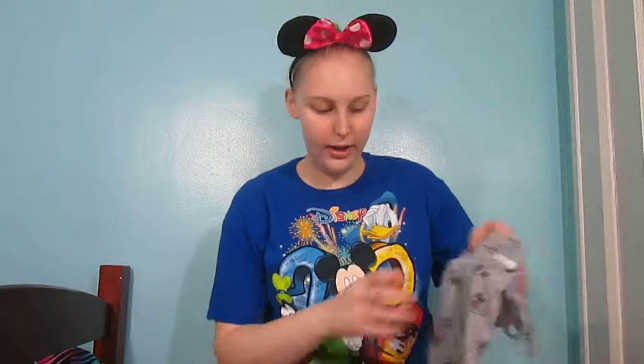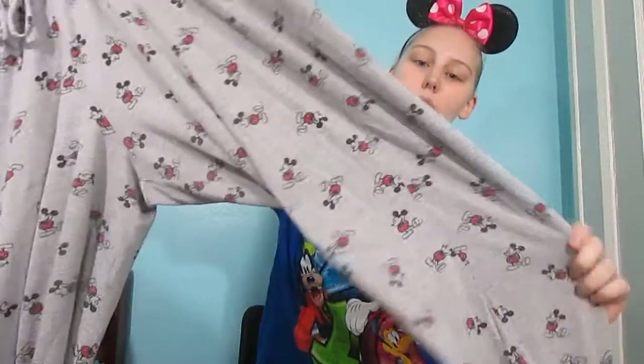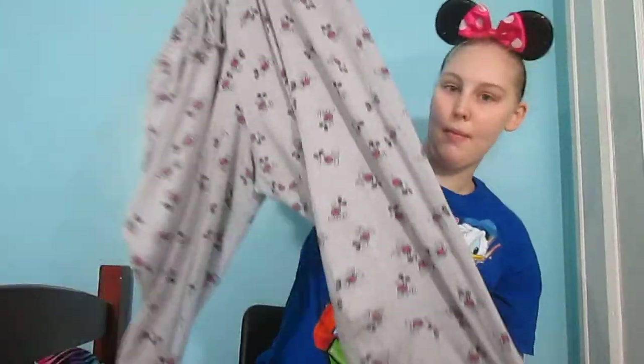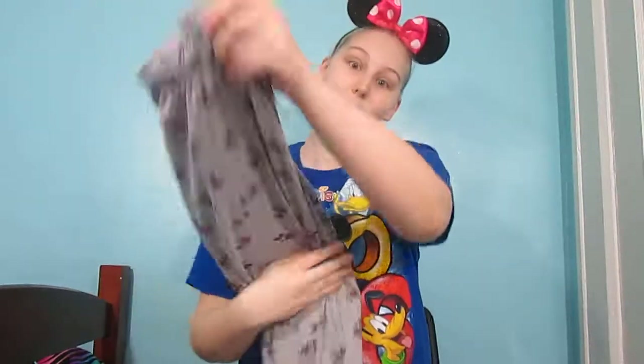The other pajama item is pajama pants, which I got at the same Target where I got the two shirts. They're just gray and they have little Mickeys all over them. Unfortunately these pants don't fit me as well as they did when I first got them because of washing them — I think they shrunk a little bit. But they're just plain gray and they have little Mickeys all over them and I love them.